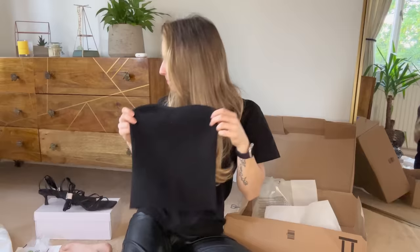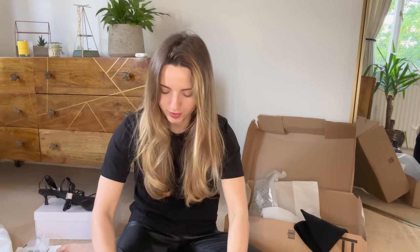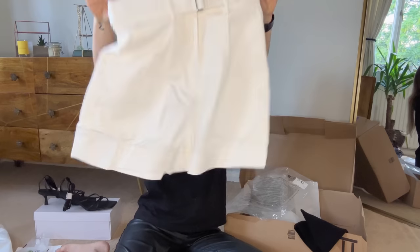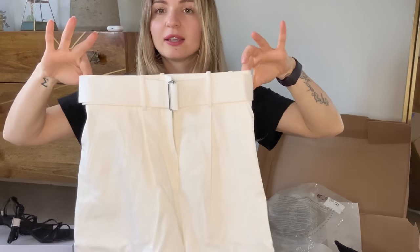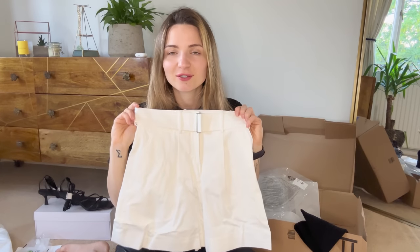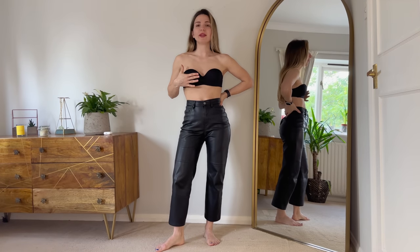I feel there is a metallic bead here at the sides to make it more stable, so it doesn't go down and you have to pull it up all the time. I really was looking forward to this part of my order — very nice high-waisted shorts. Let's try all of this on!